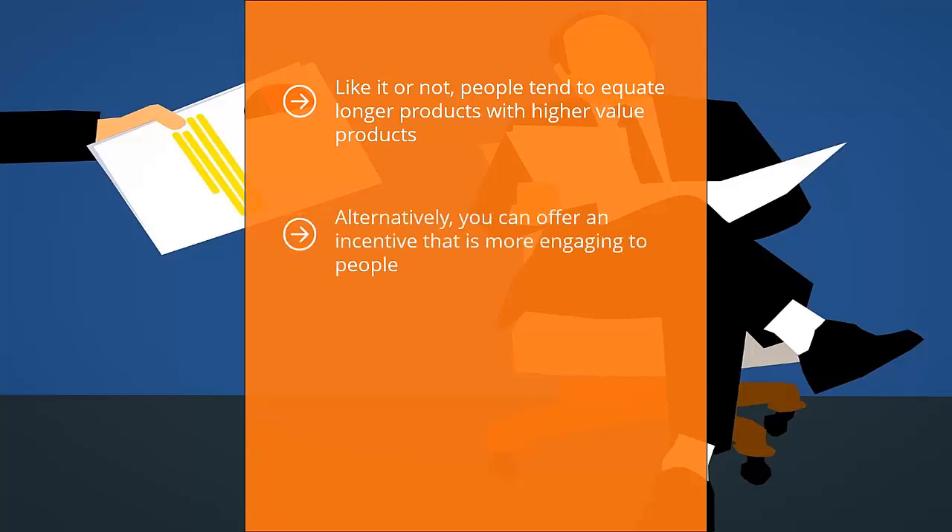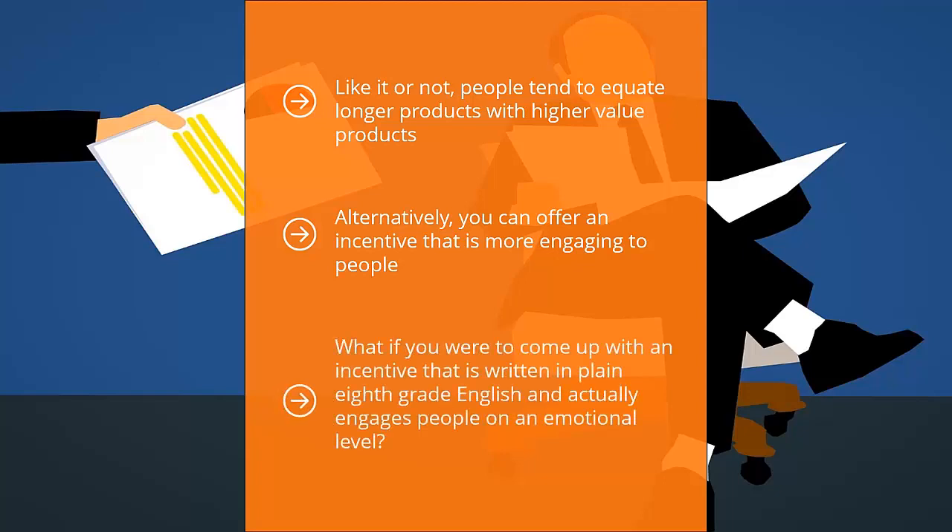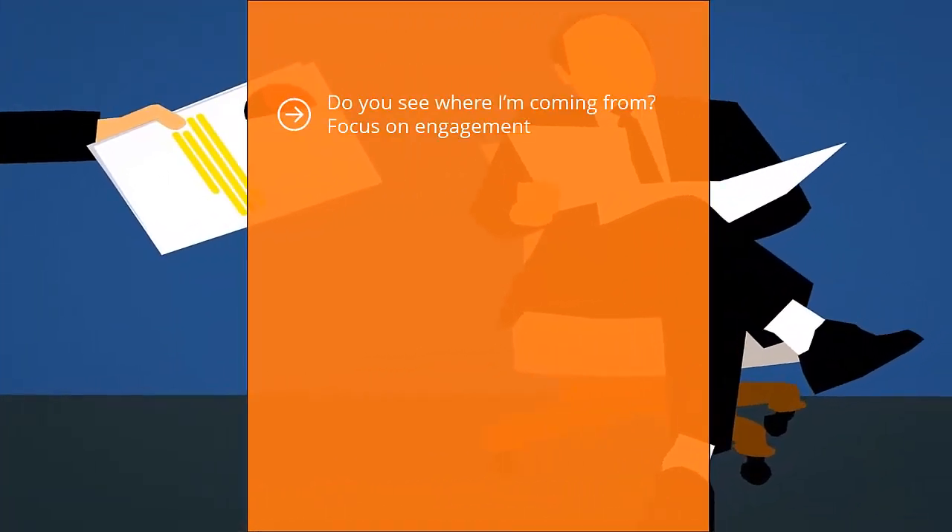Alternatively, you can offer an incentive that is more engaging. The industry standard in your niche might involve really complicated or jargon-filled materials. When you read through this, it seems like you have to be a brain surgeon or rocket scientist to make heads or tails of it. What if you came up with an incentive written in plain 8th grade English that actually engages people on an emotional level? Your incentive will blow everybody else away because your content is more accessible and easier to process.